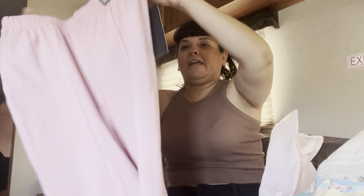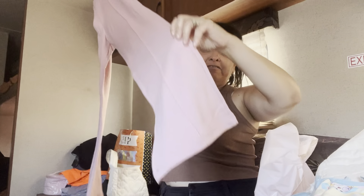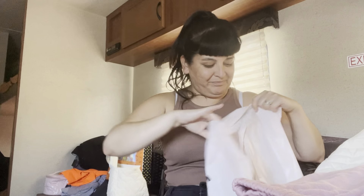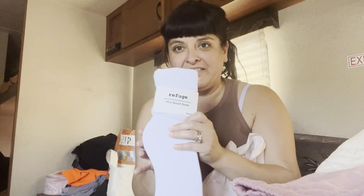Next up I got this pair of pants for seven dollars. They are stretchy, comfy, flowy flare pants and they go really cute with the bodysuit — comfy pajama pants to lounge around in at my trailer.